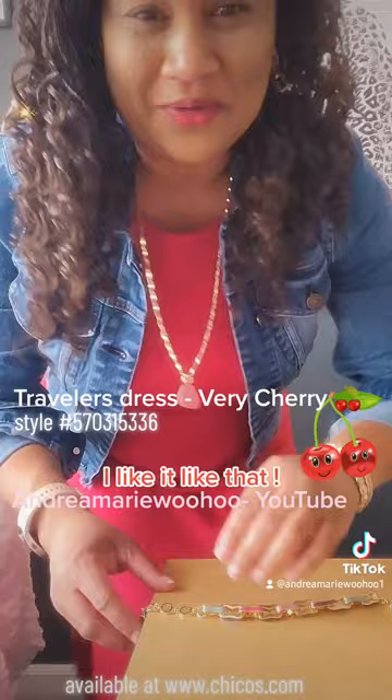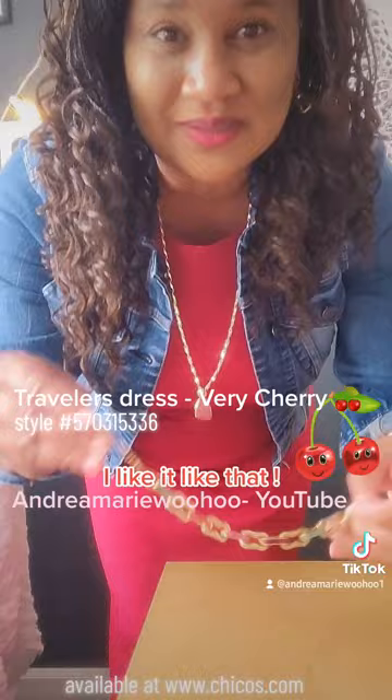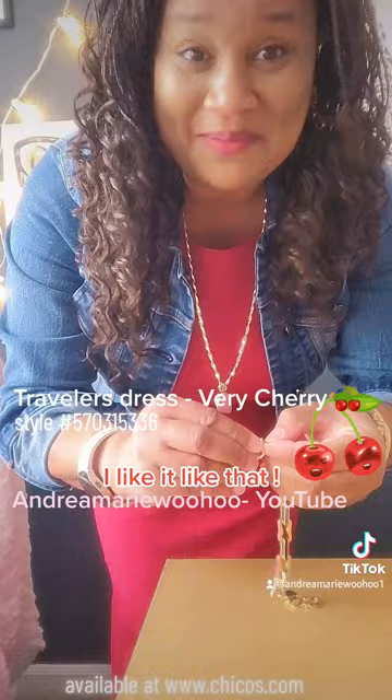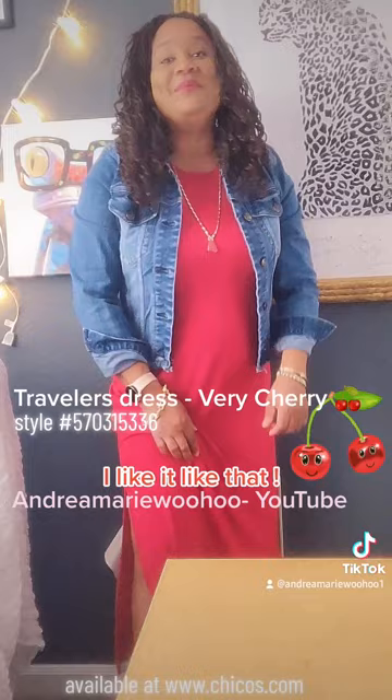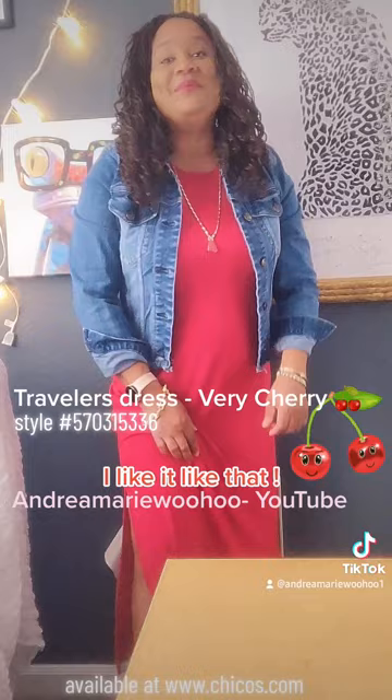Beautiful bracelets — gorgeous ice cream colors. I like it like that, I love it! So that's my pick of the day. Make sure you hit subscribe to my channel, Andrea Marie Woohoo — I'm on YouTube. You'll see my Chico's pick set to some cool vibe cute video. Come see us in St. Petersburg, Florida — come say hi! Definitely hit subscribe so you can see my next fabulous pick. Have a very cherry, I-like-it-like-that day — God bless!